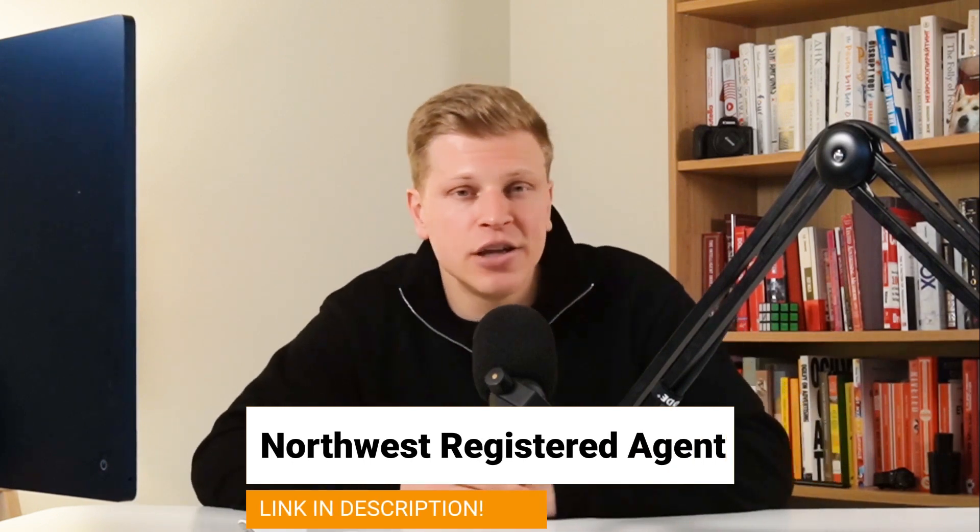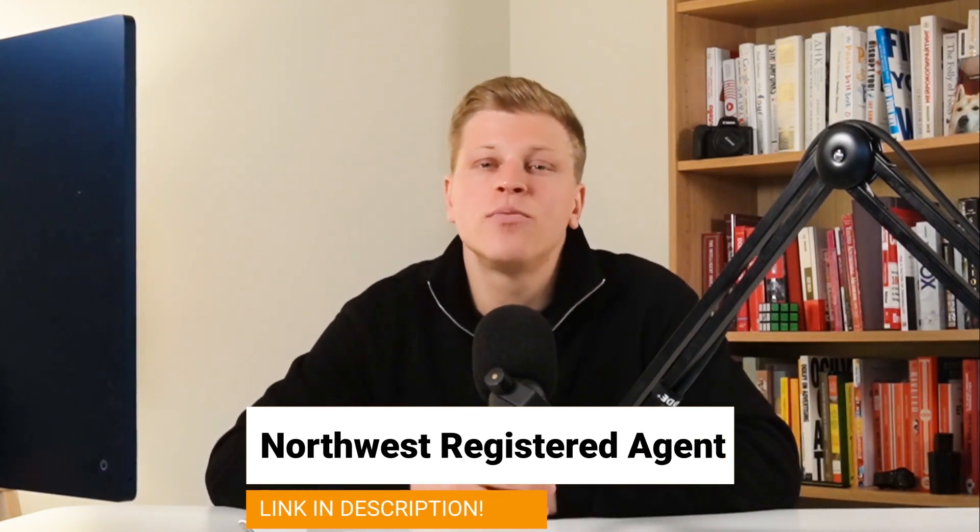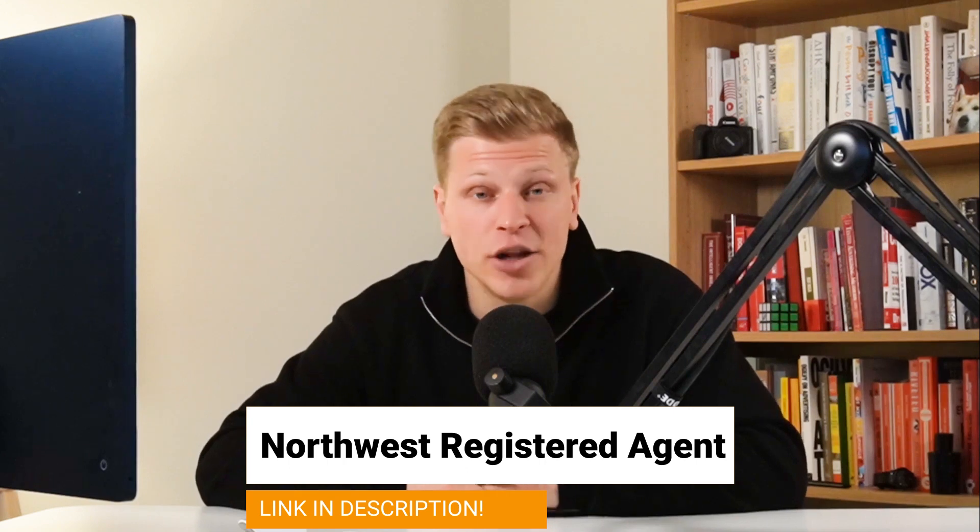And there you have it — a step-by-step guide to starting your very own LLC in Idaho. Taking each of these steps seriously can make the process feel less overwhelming. By breaking it down into manageable parts, you can focus on what's important: growing your business and making it successful. If you'd like help starting your LLC in Idaho, use my affiliate link in the description and sign up with Northwest Registered Agents. They're professionals who know what they're doing, and it doesn't cost you anything extra.